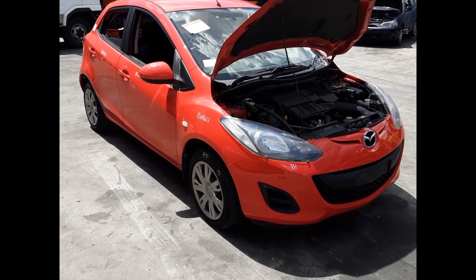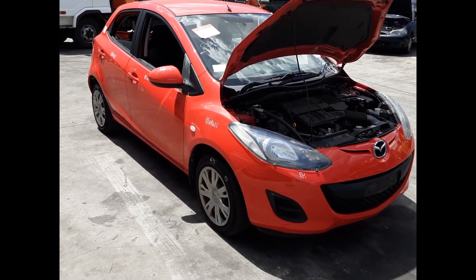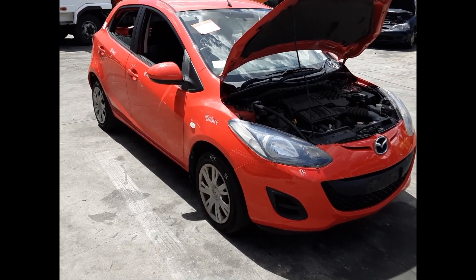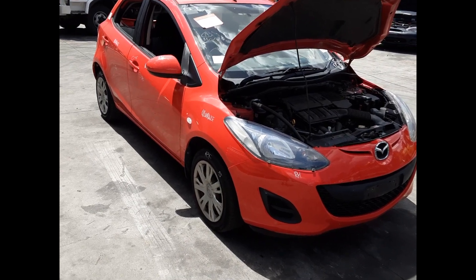Hi, this is Chris from Total Pass Plus. Today we have a 2013 Mazda 2 Neo 5-door hatch, stock reference number 5324. This shape runs from the first month of 2011 through to the ninth month of 2014. It has a ZY 1.5-litre four-cylinder petrol engine backed by an automatic front-wheel drive transmission.